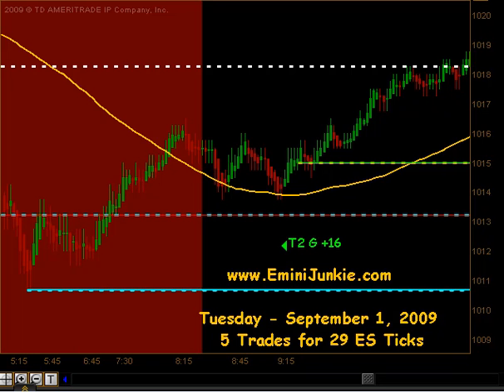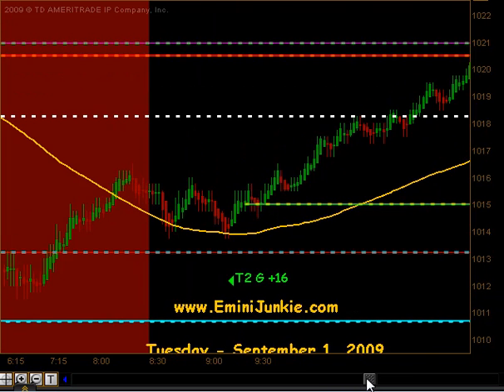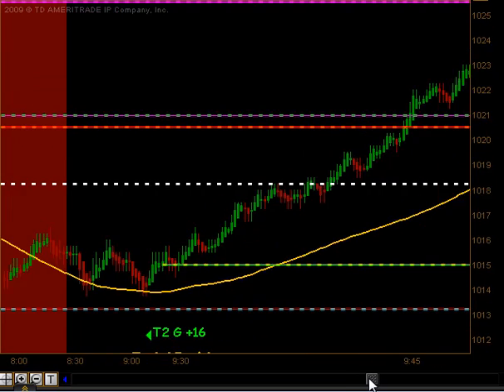This morning, right before the open, we actually had a signal to take our half gap play and that fired right at about 9:13. That produced targets 1 and targets 2 to the upside for 16 ticks, so we got off to a real nice start, and some folks actually trailed that move.